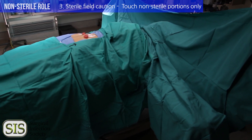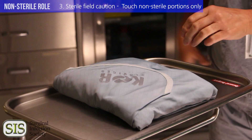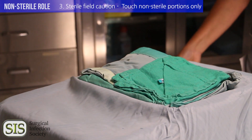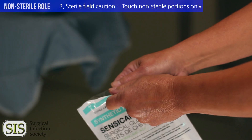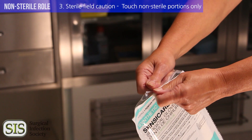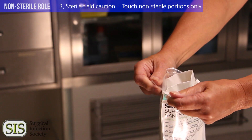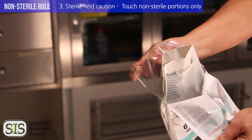During an operation, a member of the sterile team may ask you to hand them something. Only touch the non-sterile portions of the object and hand it to the sterile individual without reaching over or touching their sterile field. For example, if the sterile scrub nurse asks you to hand over a pair of gloves or sutures, carefully open the package starting from one corner and bring it close to the nurse without reaching or leaning over the sterile table. Hold the package open and the nurse will remove the item from the packaging.